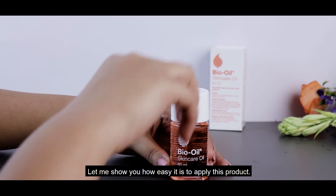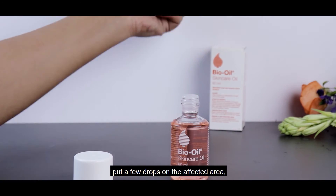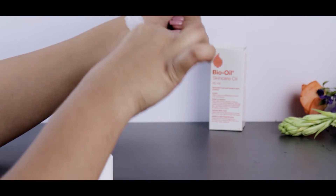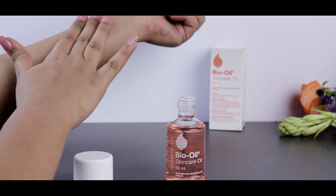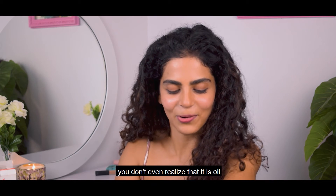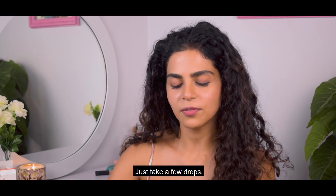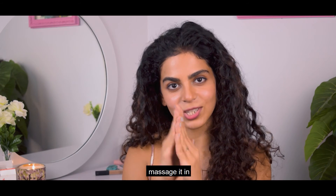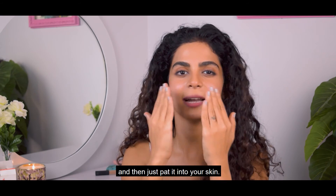Let me show you how to apply this product on the face. Just open the lid, put a few drops in the affected area and smoothly massage it in, very gently. It's so easy to absorb. Just take a few drops, warm it up nicely between your fingers, and then just pat it into your skin.